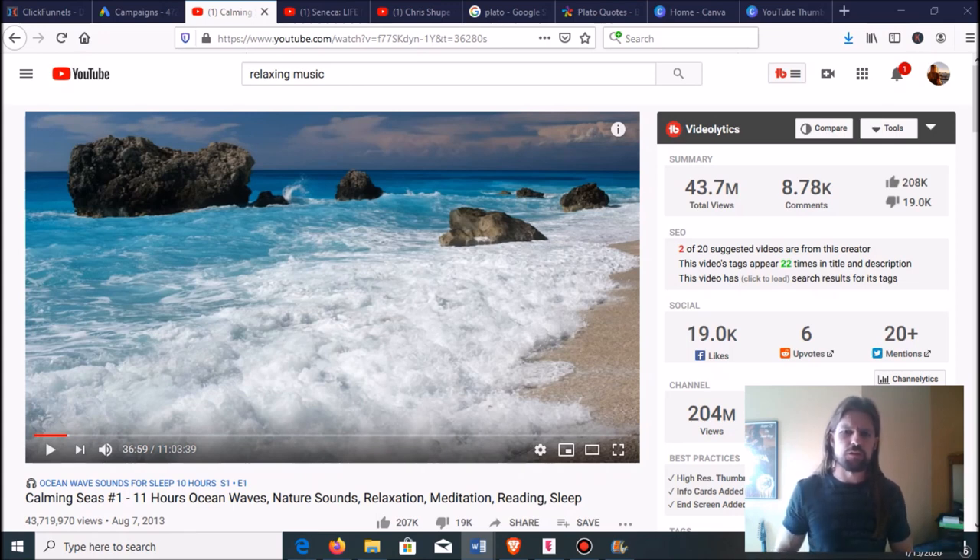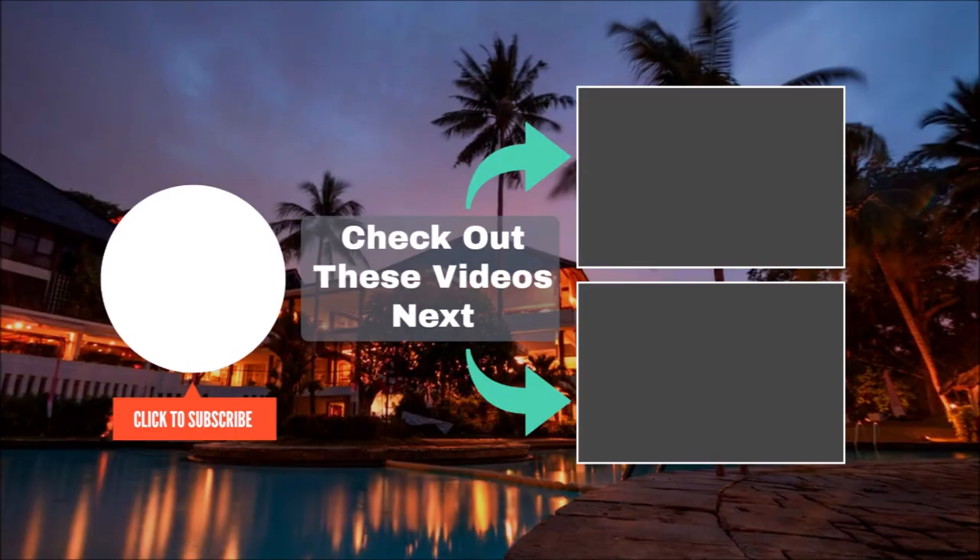If you enjoyed this, please hit the thumbs up and subscribe. Thank you.